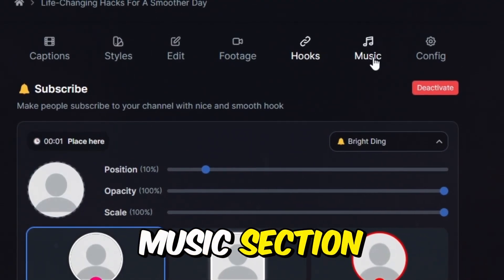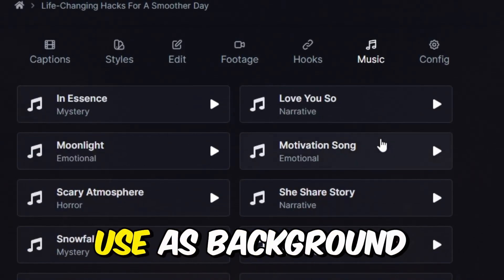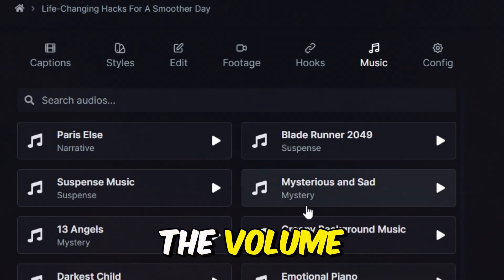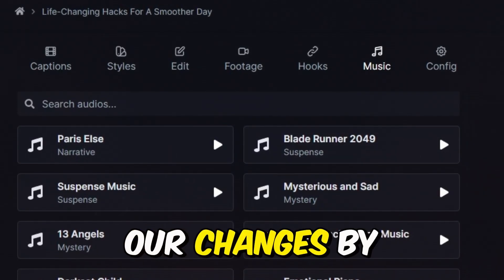Next, we have the Music section, where you can find a variety of free, royalty-free music tracks to use as background music for your video. You can pick any track, adjust the volume, and even use the search bar to find specific music. Now, let's save our changes by clicking Save.